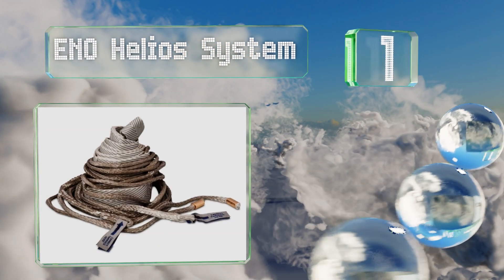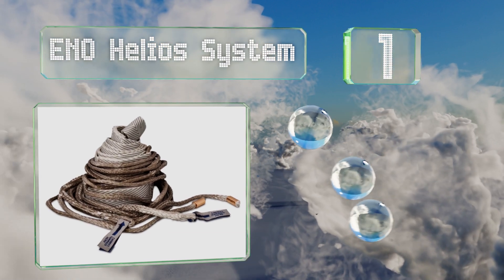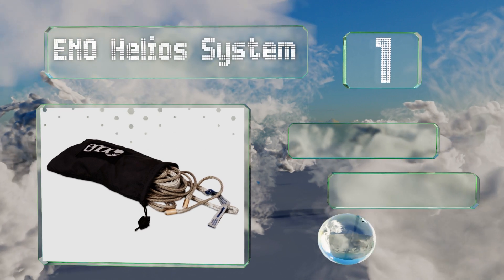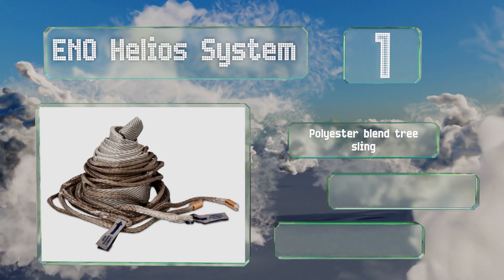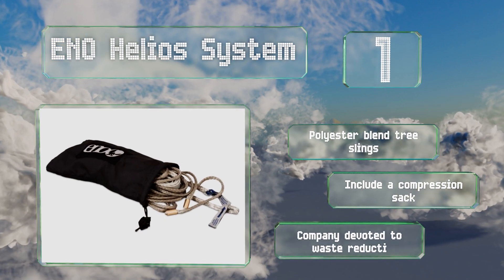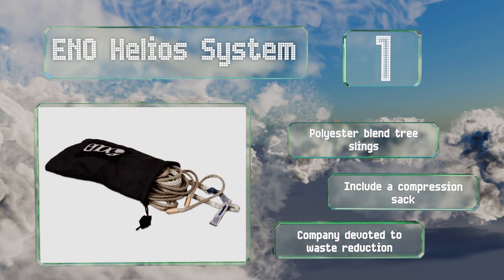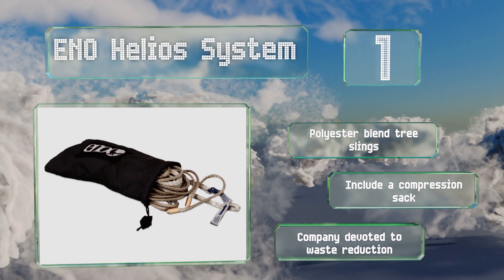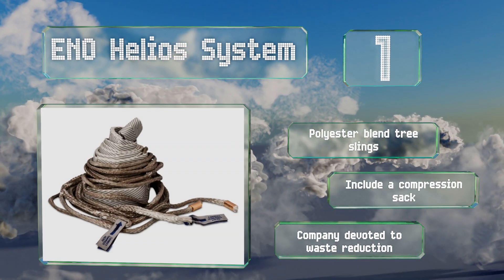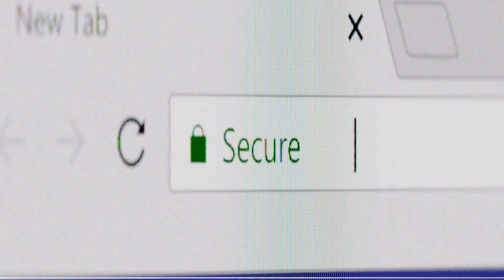Coming in at number one on our list, keeping your pack weight to a bare minimum on your next backpacking trip won't be a problem with the ENO Helios System, which weighs an almost unbelievably low 4.1 ounces. Crafted from tough Dyneema line, each set is rated to hold 300 pounds. These come with polyester blend tree slings and a compression sack, from a company devoted to waste reduction.